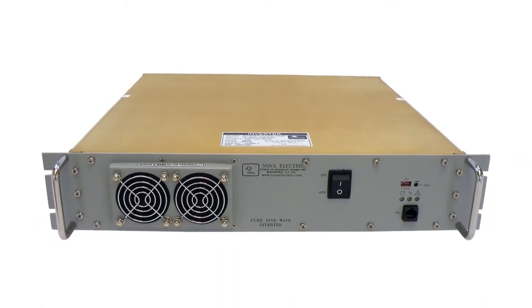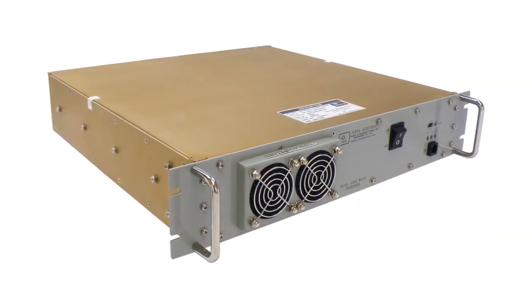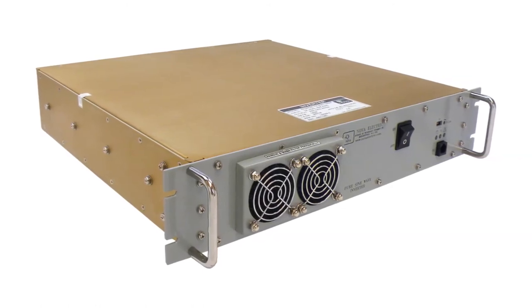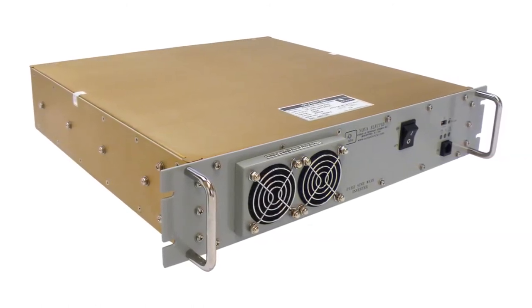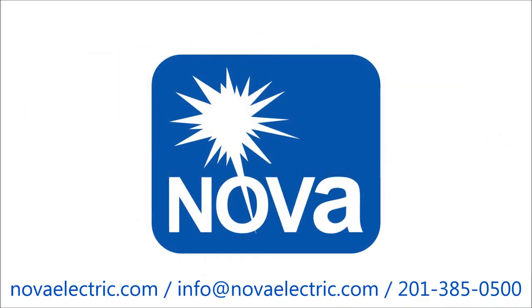These units are the first choice for the world's leading defense contractors, including Lockheed Martin, Boeing, Raytheon, General Dynamics, DRS, BAE, all branches of the U.S. Armed Forces and U.S. Allied Forces worldwide. Please contact us today to learn more about our products and what we can do for you.